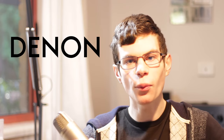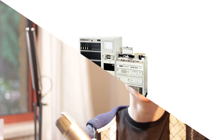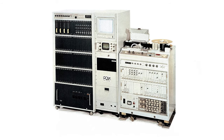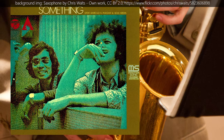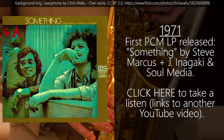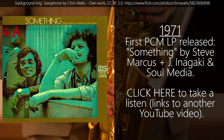This development caught the attention of the Japanese hi-fi manufacturer Denon, who were looking for ways to overcome the inherent limitations of analogue tape. So they developed their own digital machine, and were responsible for the first commercially released PCM record. It came out in 1971, if you can believe that, and it's a jazz EP by Steve Marcus called Something. Just click the screen now to have a listen.